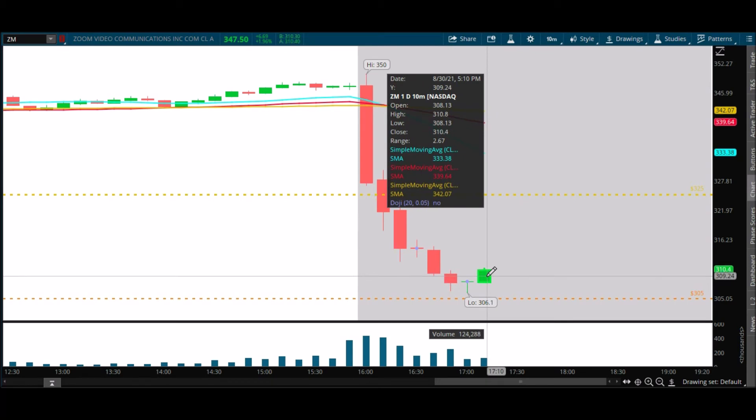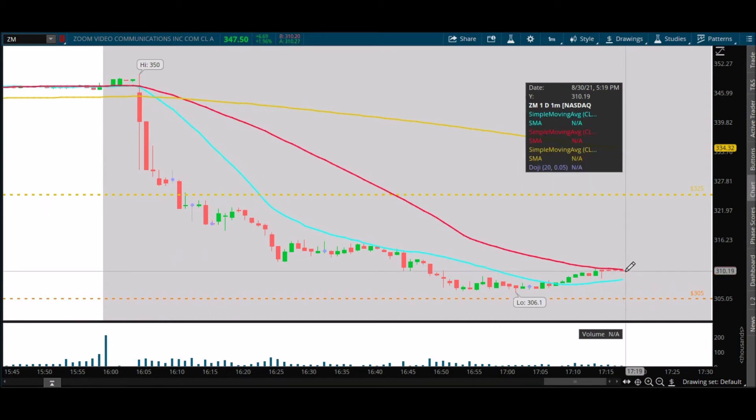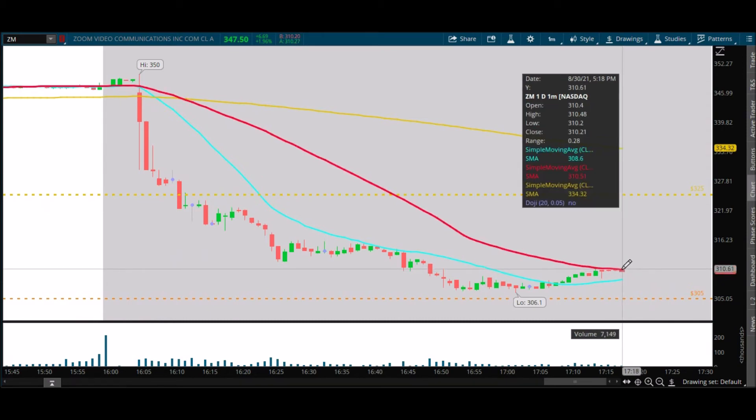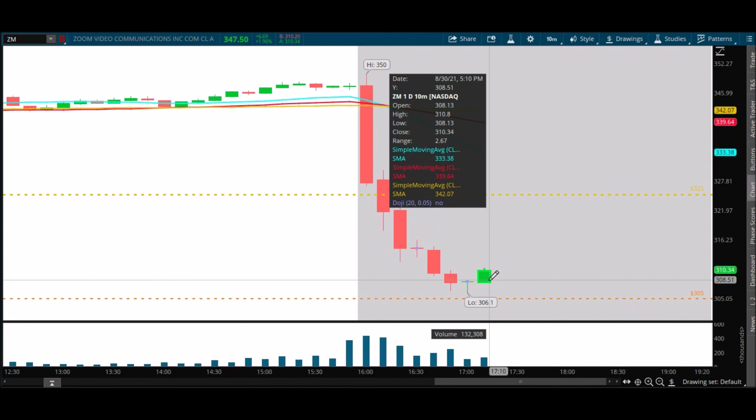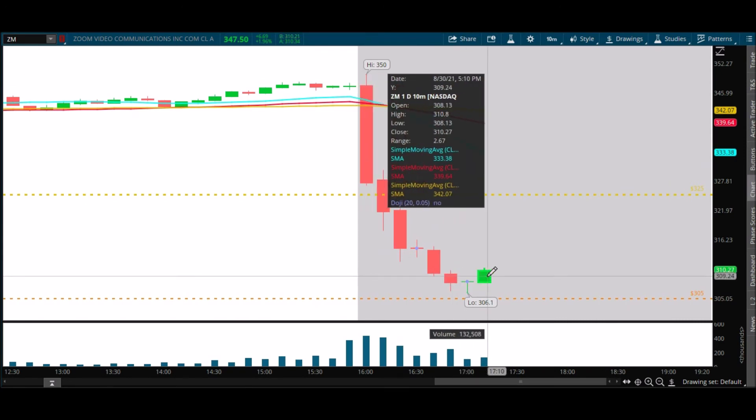310.30, 310.40 — here we go, but we'd like to see more volume. Now you can see we're getting rejected at the 50-period on the one-minute chart. We haven't closed above that yet. 310.51 — that's the number we already identified, and that happens to be resistance here on the chart right now. 310.34 — it's a fight. Pennies mean so much, guys. Pennies mean so much.